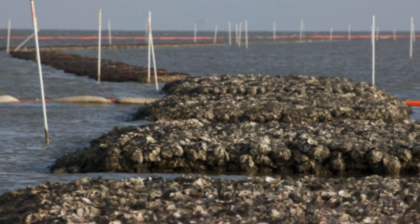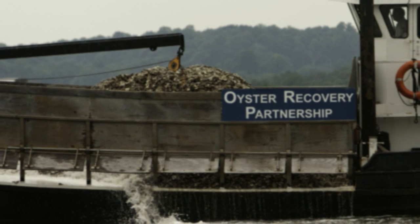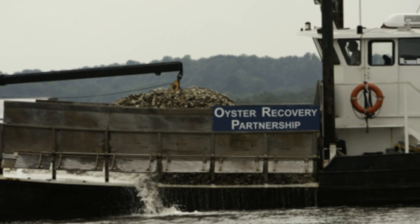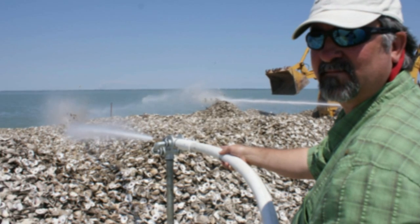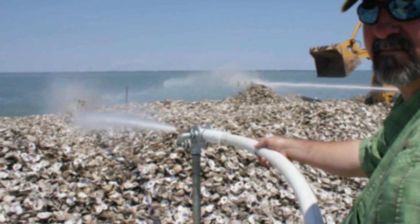While the techniques from site to site vary, the desired outcomes remain the same: increased habitat for marine species, including shrimp, crab, and game fish, improved water quality, and shoreline protection.